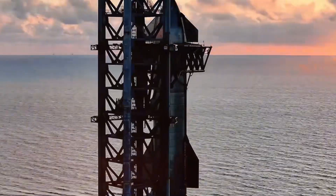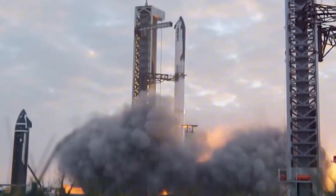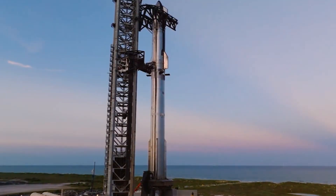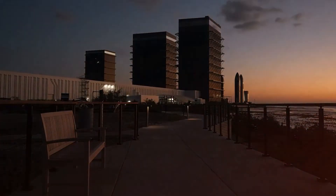The impact on Starship's capabilities is transformative. With 33 Raptor 4 engines, the Super Heavy booster will generate over 10,000 tons of thrust at liftoff. This isn't just an incremental improvement — it's a quantum leap that opens up entirely new possibilities for space exploration.